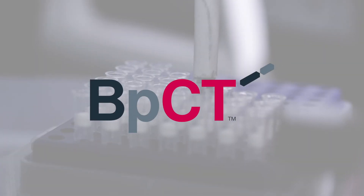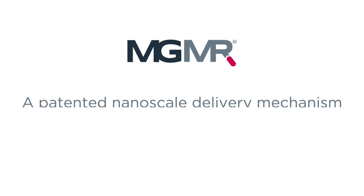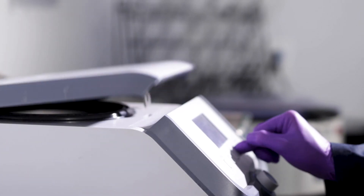Biopact Cellular Transport is changing all of that. Introducing MGMR — a patented nanoscale delivery mechanism that helps enable new therapies at the cellular level. It's a breakthrough that could revolutionize the next generation of cellular medicines.